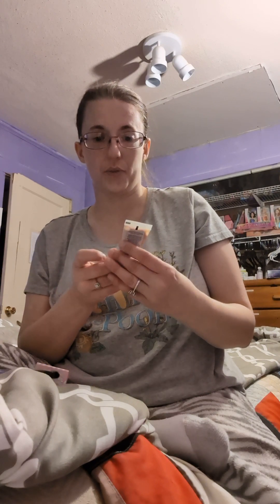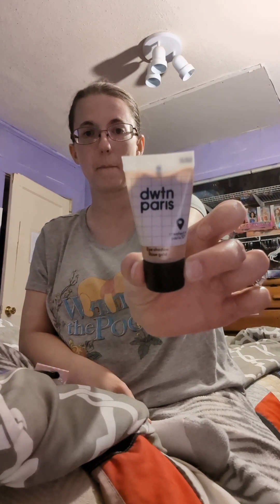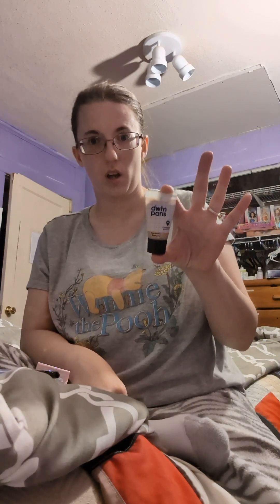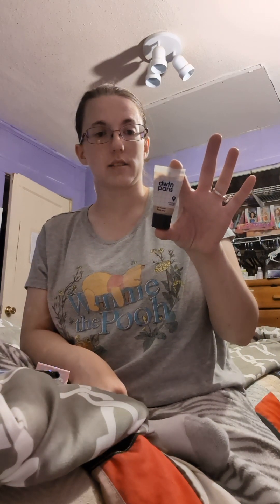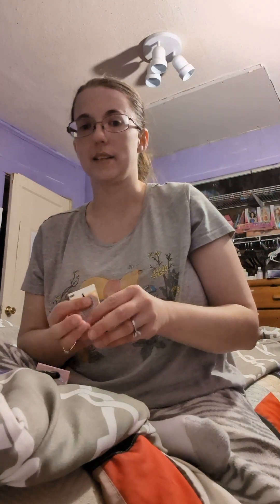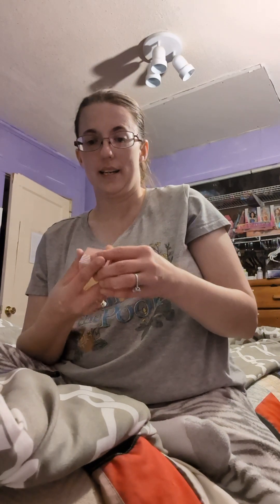Trying to get them all out of the bag now. We have rose gold eyeshadow — it looks like this. On my TikTok I'm going to try to show actual pictures of it so you can see what each of them looks like up close. This is eyeshadow and the name of it is Rose Goat.